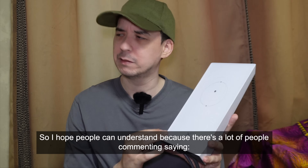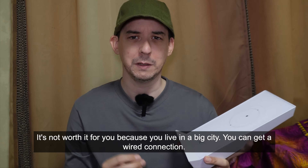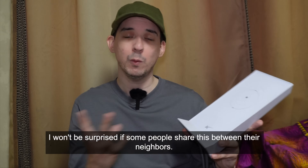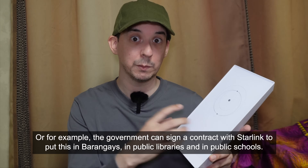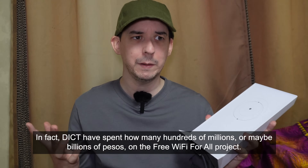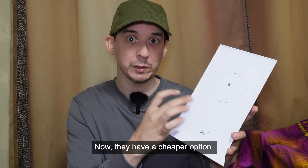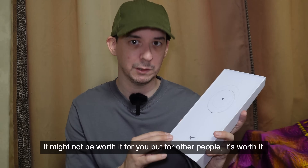I hope people can understand, because there are a lot of people commenting saying it's a waste of money, it's not worth it. It's not worth it for you because you live in a big city and you can get a wired connection. But if you live in the middle of nowhere and cannot get any internet, suddenly this is very appealing. I won't be surprised if some people share this between their neighbors, or the government signs a contract with Starlink to put this in barangays, public libraries, and public schools. The ICT has spent hundreds of millions or maybe billions of pesos on the free Wi-Fi for all project using satellite internet — now they have a cheaper option. It might not be worth it for you, but for other people, it's worth it.